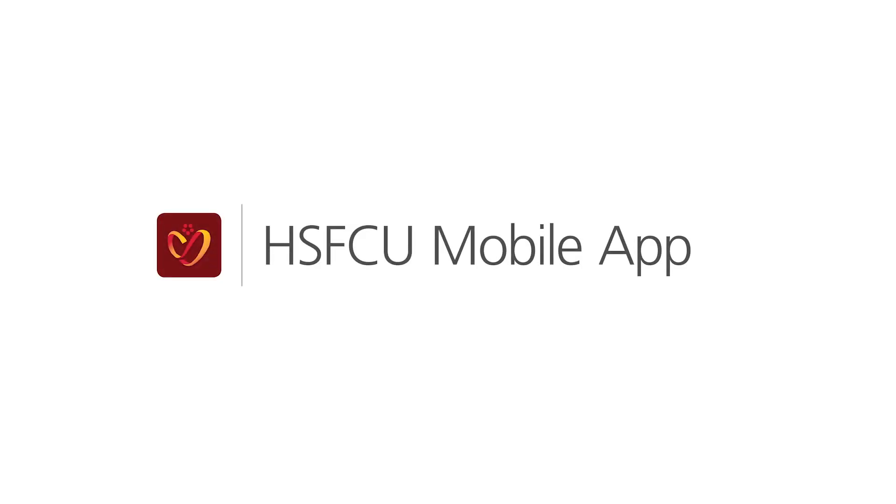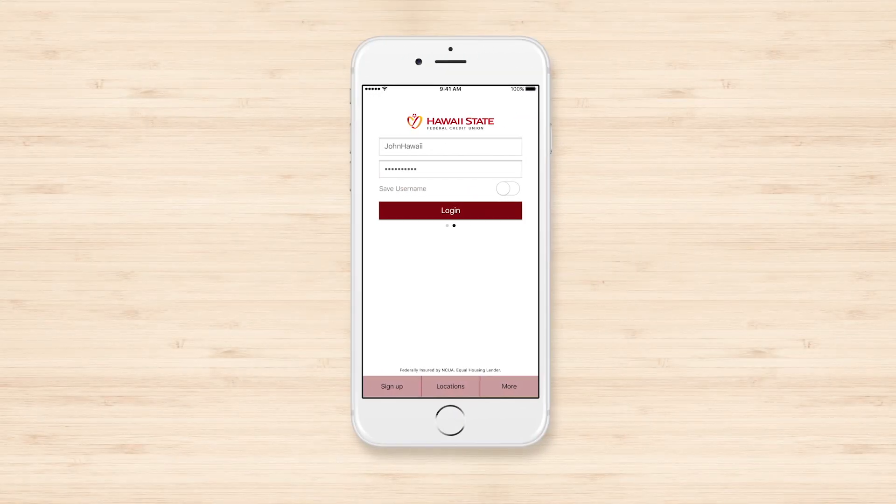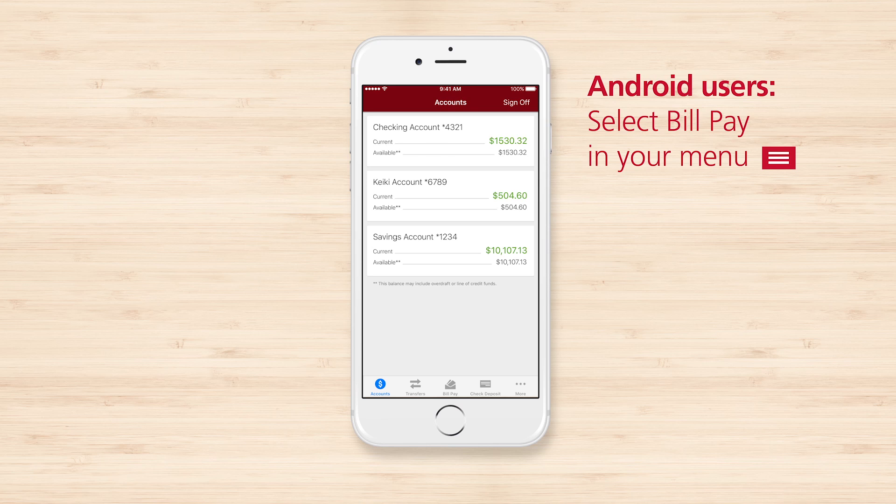Paying bills is easy with the Hawaii State FCU mobile app. Use BillPay to schedule recurring payments for rent, mortgage, utilities, or other monthly bills.